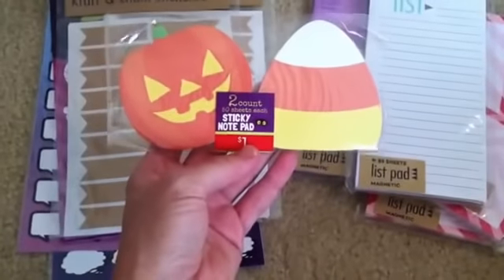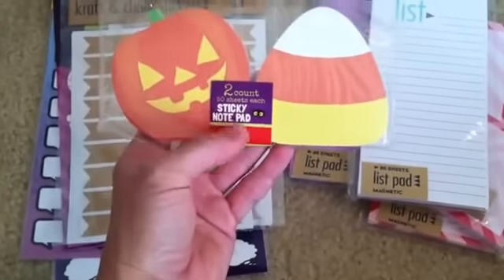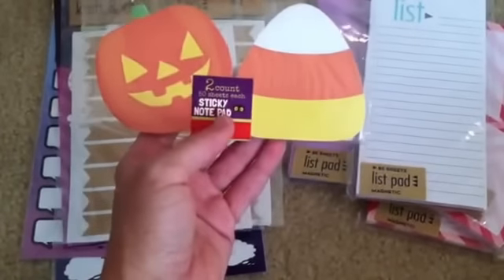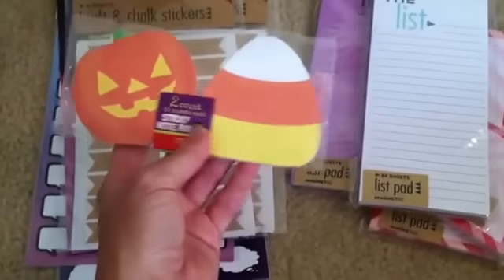These are also from Target — these little Halloween sticky notes, so cute. They had quite a few designs but I like these ones the best. I didn't get too many because you only have a couple of weeks of Halloween and then the month is over, so I don't use too many. I just picked up the one pack for Halloween.